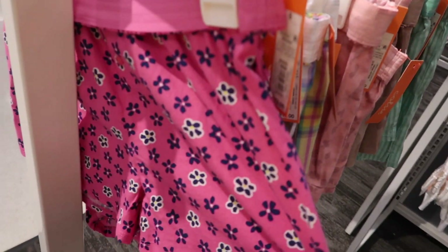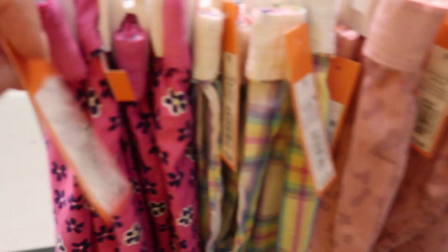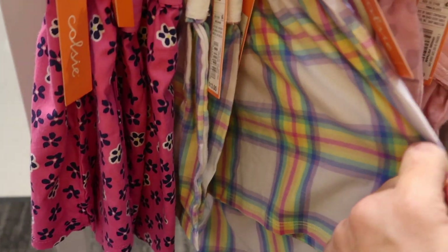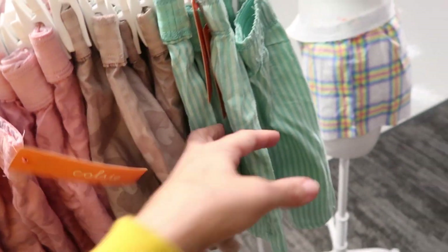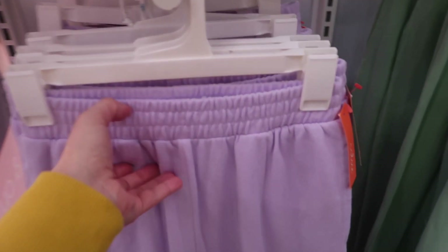Colsie has new pull-on shorts — super stretchy with a henley-style button. Normally $13. The pink and blue is new; they also come in flannels, plaid, pink leopard, brown leopard, and green and white stripe. I shared the joggers before but since they're 20% off, here's an overview.